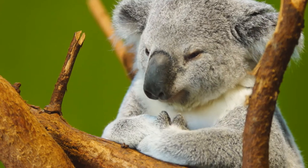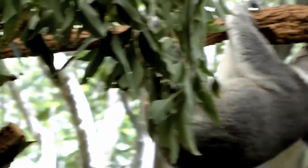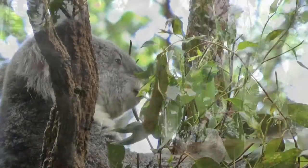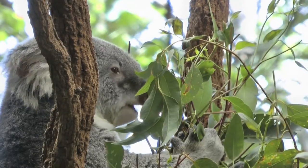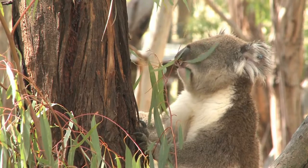Koalas eat leaves, primarily eucalyptus leaves. Even though they are called koala bears, they are actually not bears — they are marsupials, like kangaroos. The mom carries her babies in her pouch. Koalas get most of their water from leaves, so they are rarely drinking water. Koalas can sleep up to 18 hours a day — wow, that's long!